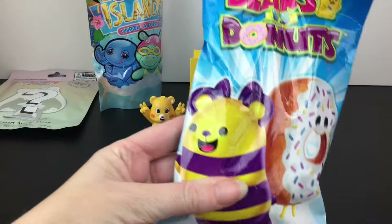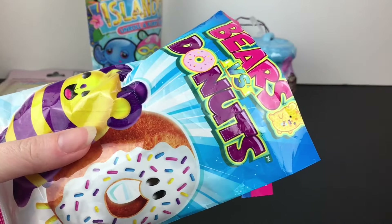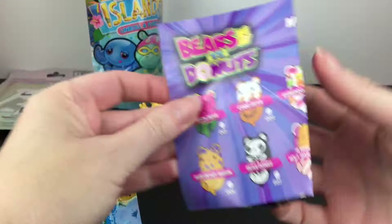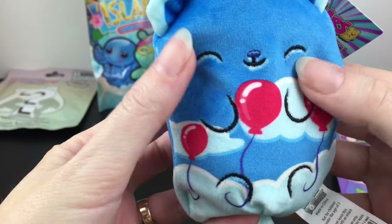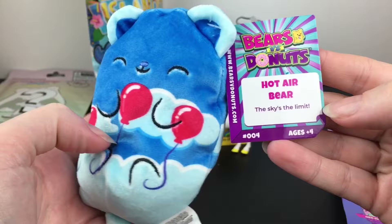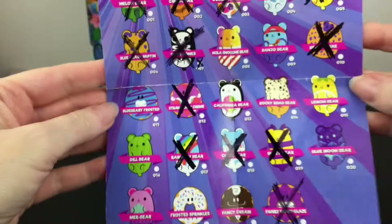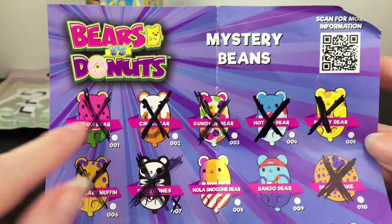Let's grab a plushie next with our Bears vs. Donuts. Five Below is such a great place for all the Versus world and the Pop Art Softs — they have so many of these little blind bags. It's been a while since I opened the Bears vs. Donuts and I absolutely love them. That would be awesome if we got Rainbow Bear. And inside we have one associated with clouds — we have Hot Air Bear, which looks really cute. There are balloons on the back too, and it says 'the sky's the limit.' We made a lot of progress on our checklist, and yes, we needed Hot Air Bear. Welcome little friend — and we have like a bingo going across now.